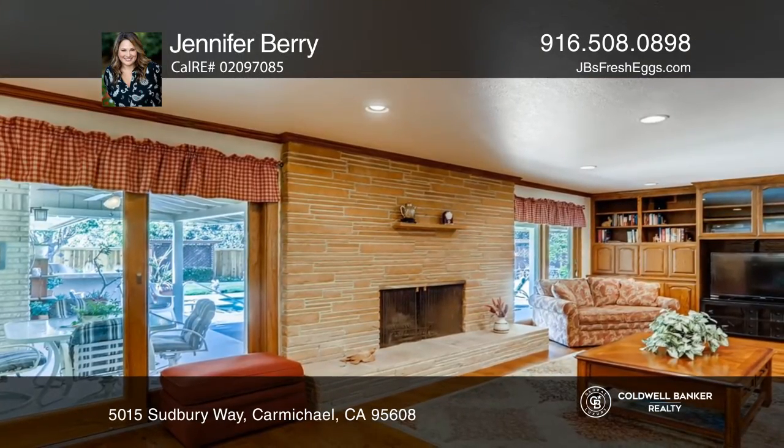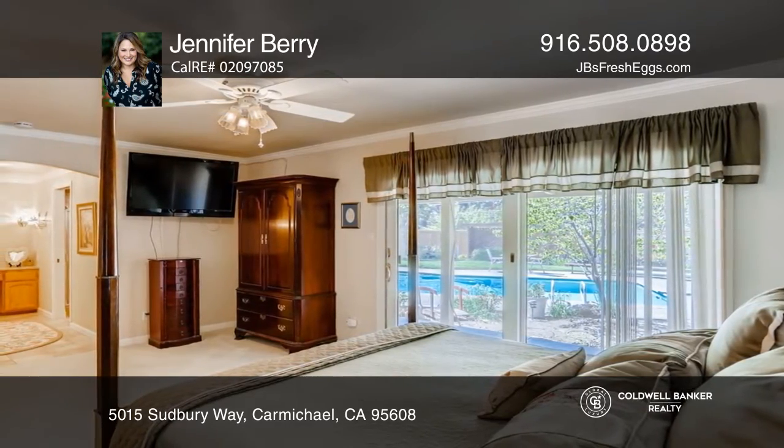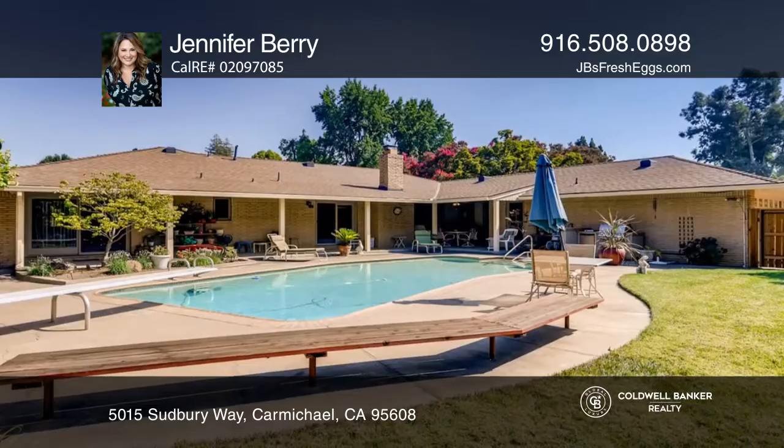Your large primary bedroom includes a remodeled bath and backyard access. The dedicated laundry room with storage includes a guest bath.